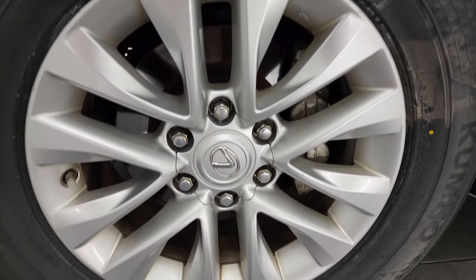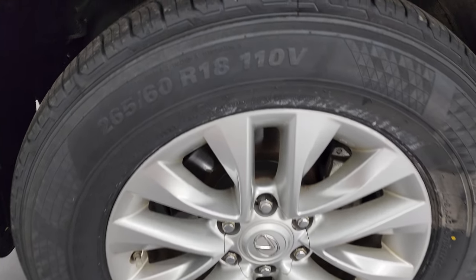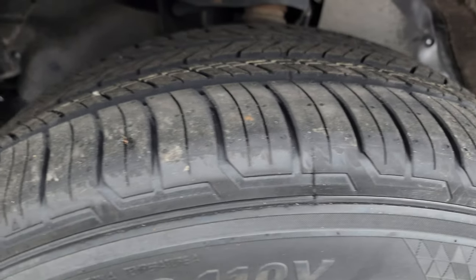This one comes with 18-inch painted alloy wheels and it has brand new Kumho Krugan 265-60R18 tires. They still have the little wear knobs on there — we put those on in our safety inspection.